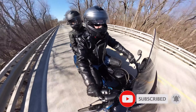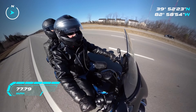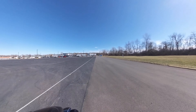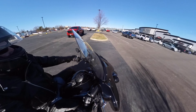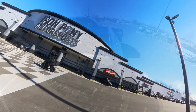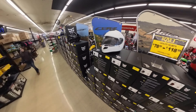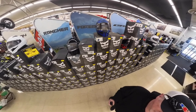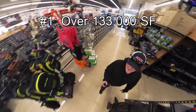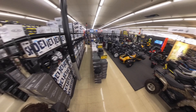Click the like button so we can continue to do more videos in the future. Reason number one to come here is this place is over 133,000 square feet of all bike and motorsport stuff. And I know bigger doesn't always mean better, but bigger usually means more.